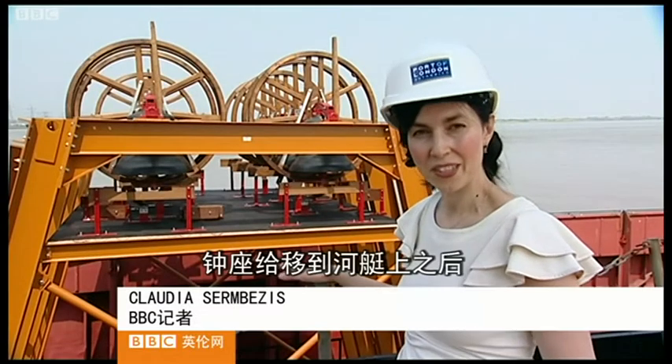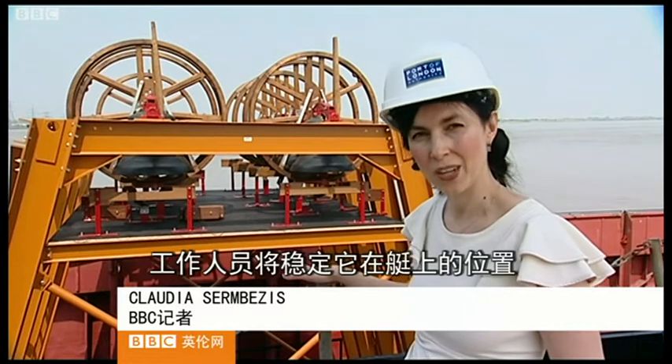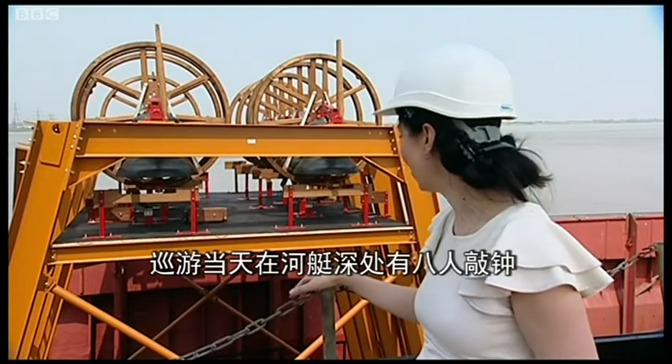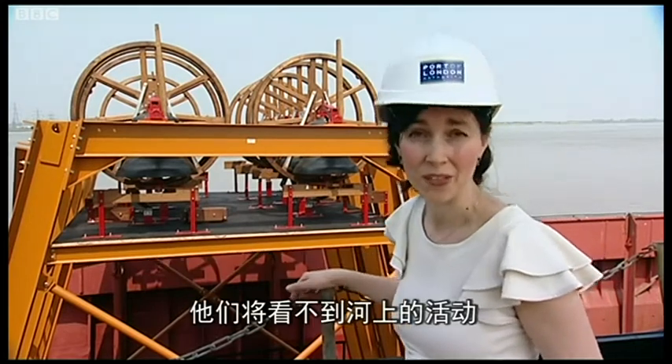Now that the belfry is safely on the barge, the team are just working to secure it. On the day itself there will be eight bell ringers working deep down in the barge, so unfortunately they won't get much of a view.